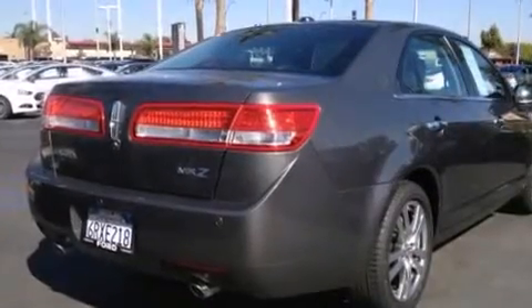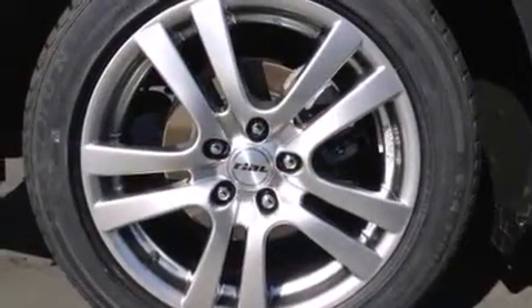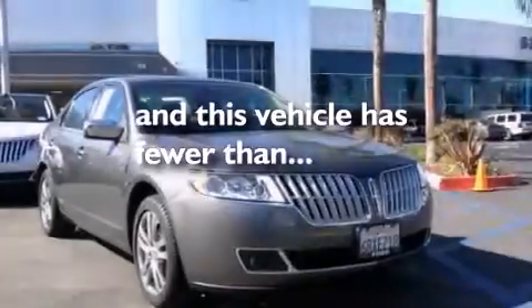Also included are rear seat childproof door locks, a pass-through rear seat, steering wheel mounted controls, an auto-dimming rearview mirror, and this vehicle has less than 45,000 miles.